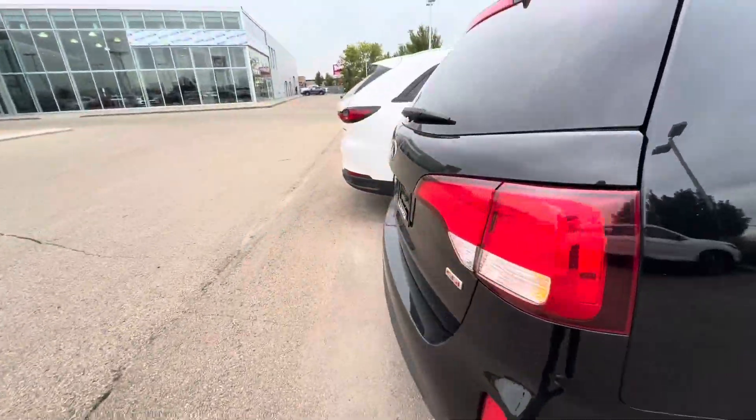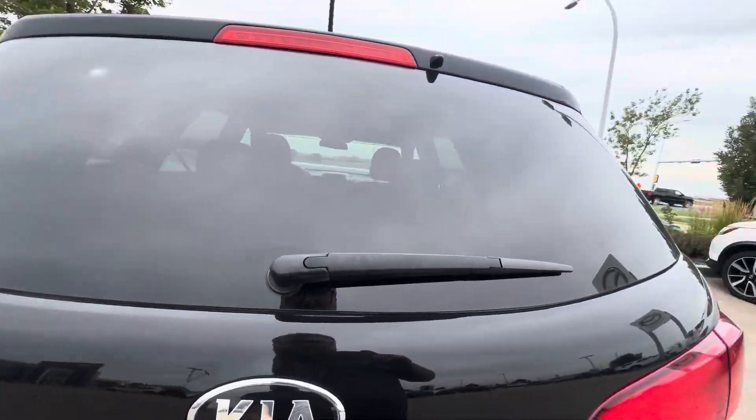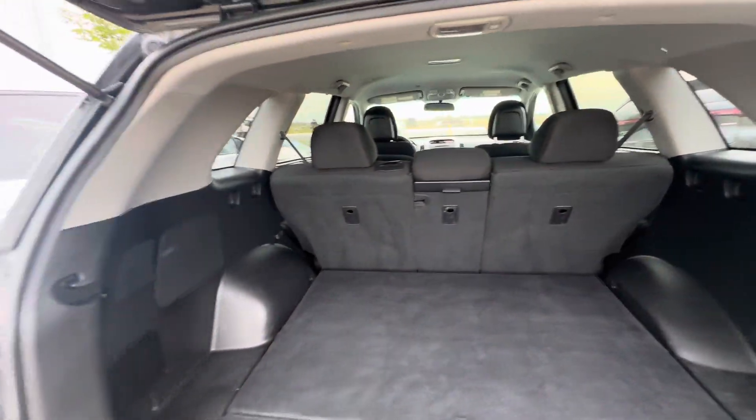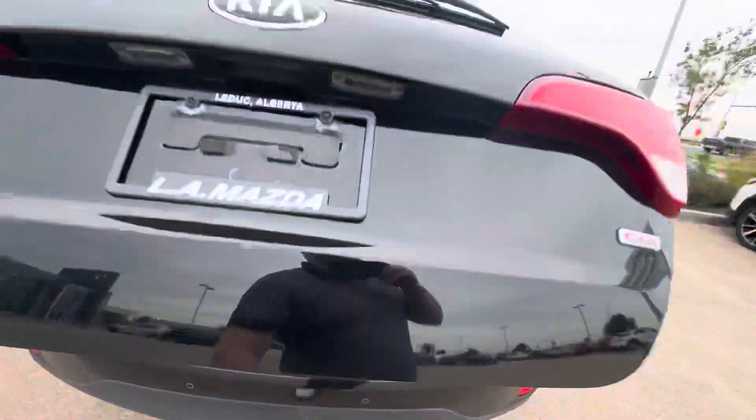Coming around to the back here, I'll open up the trunk to show you just how much space there is — tons of space back here. Looks like those rear seats fold down at a 60-40 and middle split as well.